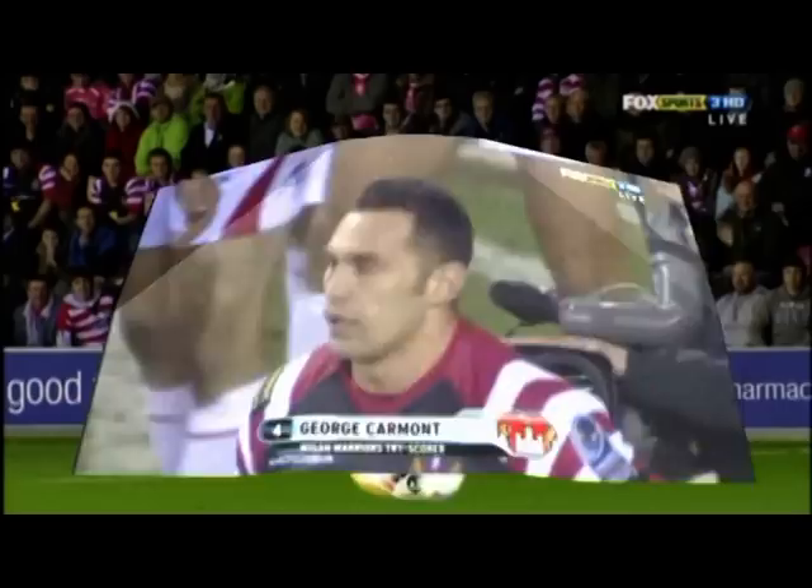He just plucked that out of the air — plucked it out of the pocket of the St. George. It's a peculiar style that Jamie Sauer adopts.